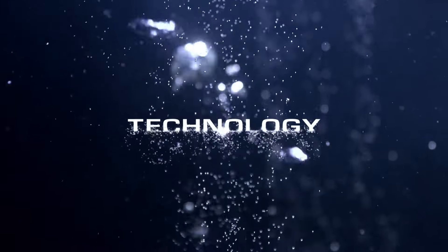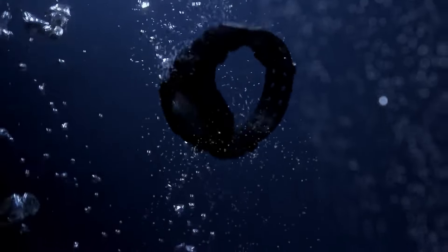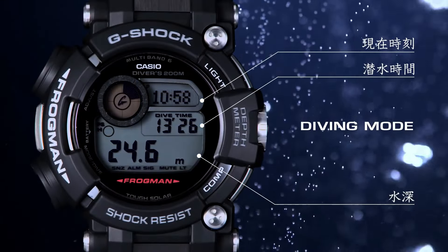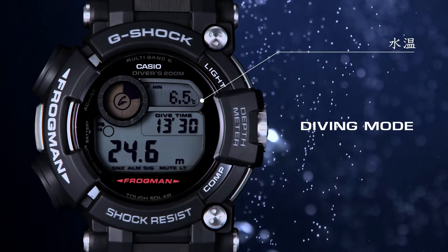Case back: screw case back. Type: wrist watch. Band color: black. Band material: carbon fiber. Lug width: 22mm. Dial color: black. Watch shape: round. Case size: 59.2mm.